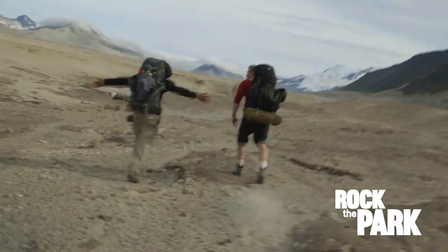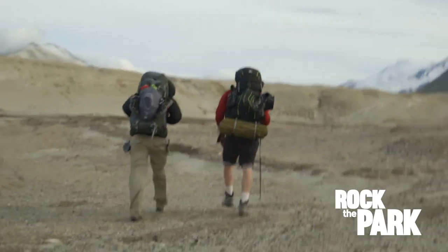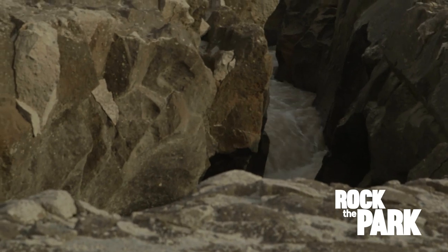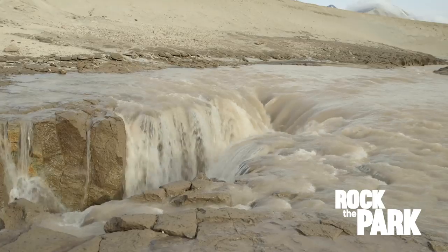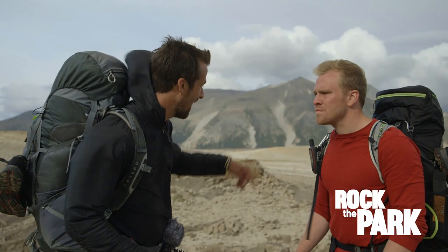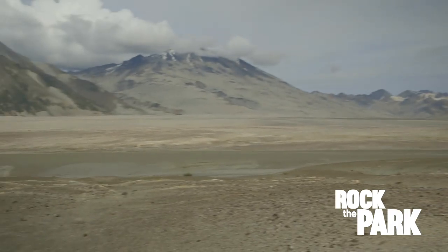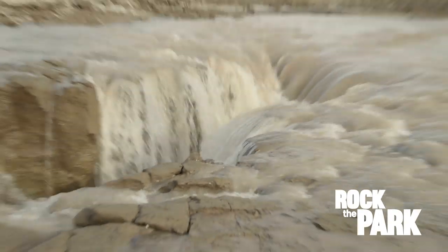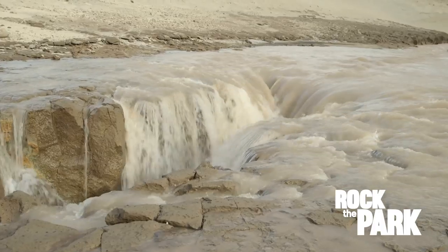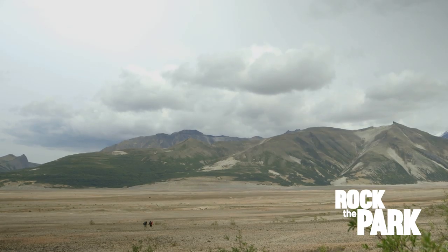The wind is really starting to pick up — it's getting in my eyes, my mouth, and there's absolutely nothing out here to block it. We're following the river, but it just keeps getting worse. The current is getting stronger, and we've encountered a wicked waterfall — drops down about 40 feet straight down. My biggest fear is that we somehow missed where we were supposed to cross the river. Reality is starting to sink in: even if we find a place to cross, we're not going to be able to get to our shelter in time. We're going to have to camp in the middle of this valley.